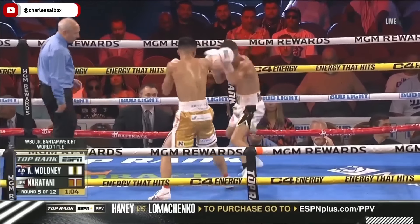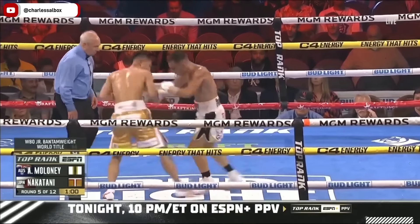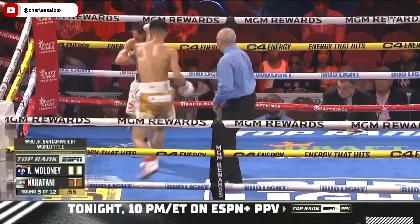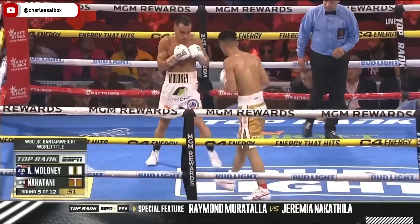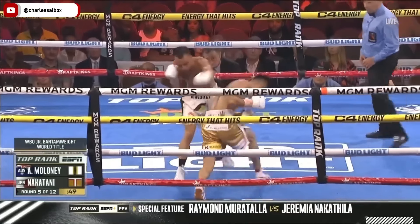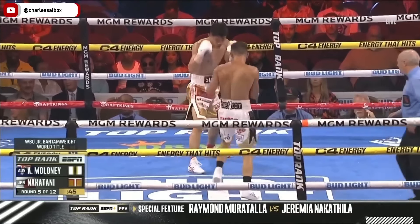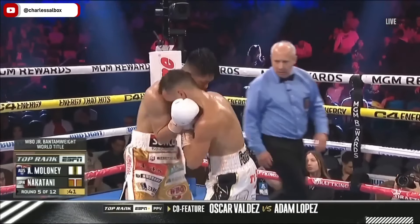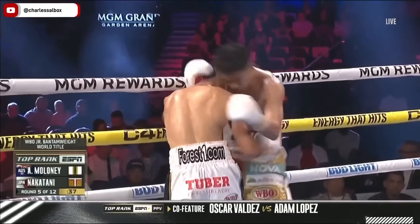It's a dead zone for Maloney out there. Even when he gets close, he's getting eaten up with uppercuts. But at least he's in range to punch — he can't hit Nakatani from long range. This is Nakatani's range. It's just so discouraging right now; he's getting beat on the outside and he's getting beat on the inside. What else can you resort to?